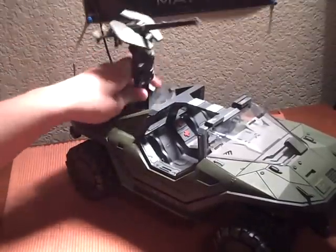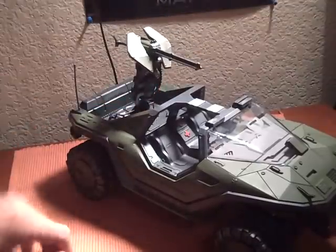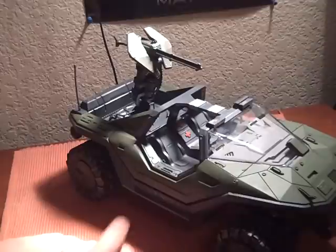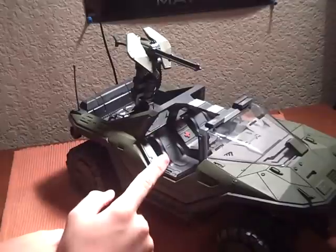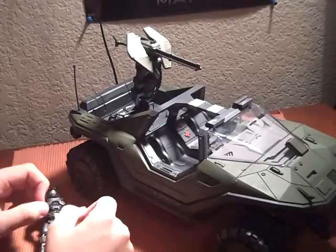One thing I don't like about it is this thing pops off very easily. It doesn't have any pegs or anything — it just places in right there and then you're done. It fits 3 Halo Reach figures or Halo figures of any kind — two right here and one right there at the turret. I haven't fit a figure in the passenger yet, but I've half fit this guy into the driver and that one fit okay.